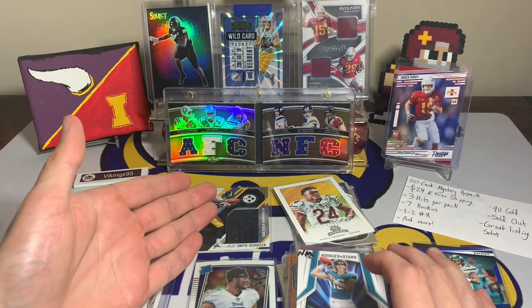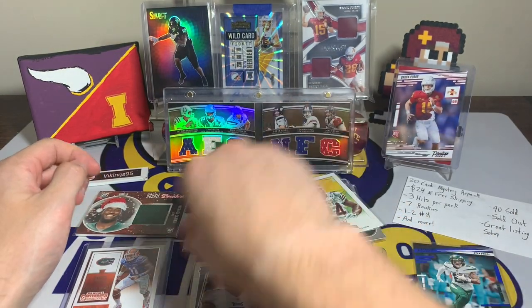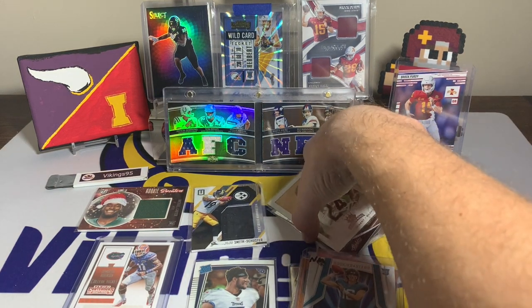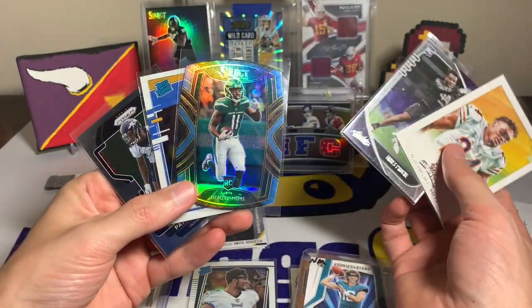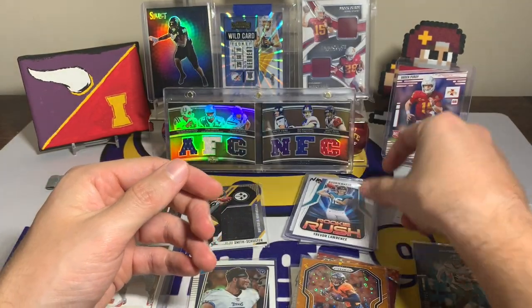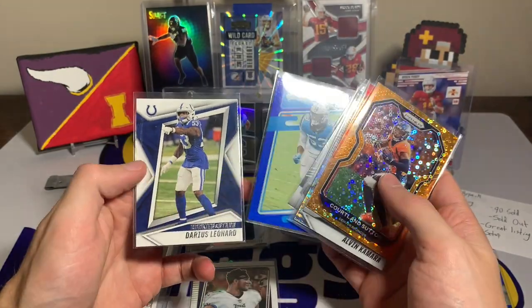Overall, I don't think this pack got me the full $20 in value. The hits were a little underwhelming — the JuJu is cool being a rookie jersey numbered out of 199 — but if these were still in stock I wouldn't go back for another. The card market is crashing, but eBay mystery hot packs don't seem to be reflecting that, which is interesting. The rookie cards are hard to find value in unless it's a top rookie, and we didn't get anything super crazy here.